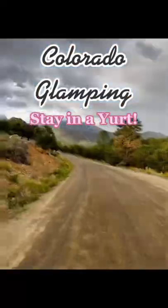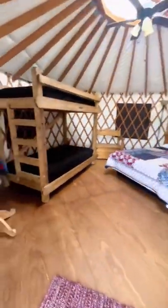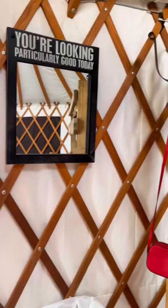Colorado glamping check. We found the most adorable yurt in Buena Vista, Colorado. Arrowhead Point yurt has bunk beds and a full-size bed, as well as mirrors, a refrigerator, campfire accommodations, a picnic table, and a ceiling fan to keep you cool at night.